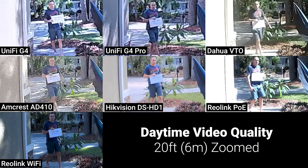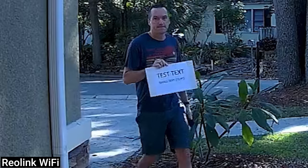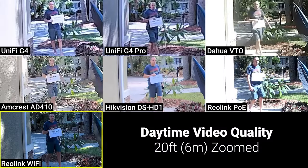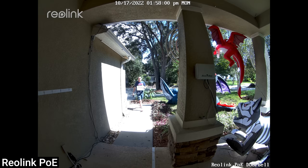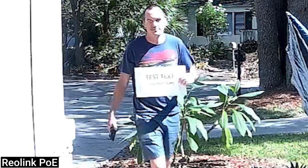During the daytime, the video quality from the Reolink doorbells was unmatched, and at 20 feet the images could easily be used for identification. You'll notice the difference in perceived video quality between the Reolink WiFi and PoE doorbells, which was just caused by differences in lighting conditions. However, even though the sign looks overexposed on the PoE image, the Reolink software actually did a pretty good job exposing my face properly, which is ultimately the most important part of the image.